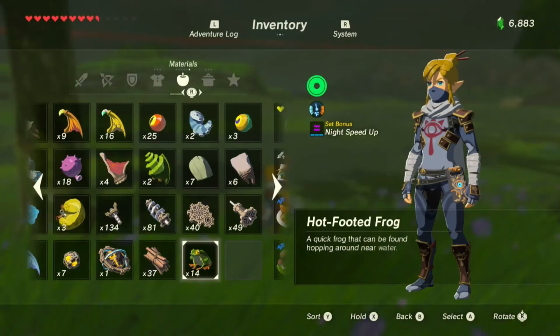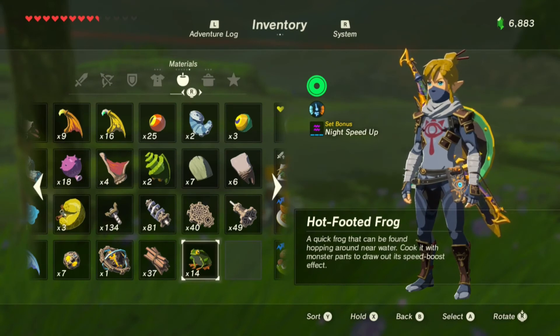When all is said and done — 14 frogs. Not bad at all. So if you need frogs, that's your spot, guys. Hope you found that helpful, and we'll see you next time.